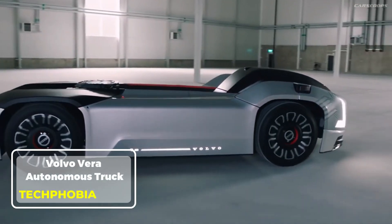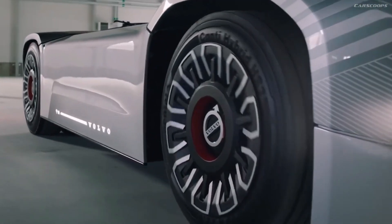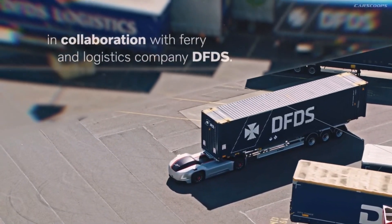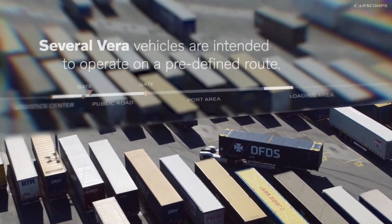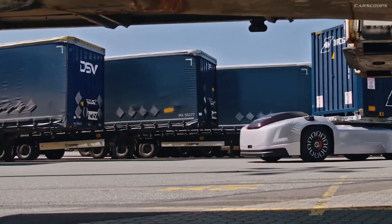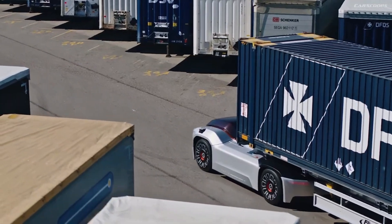Volvo's Vera Autonomous Truck. Volvo's Vera Autonomous Truck is a game-changer in the world of transportation. This innovative, driverless vehicle is designed to transport goods in environments like ports, logistics hubs, and long-distance routes, all while minimizing human intervention. With a sleek, futuristic design, Vera uses advanced sensors, cameras, and GPS technology to navigate roads safely and efficiently.